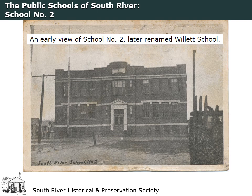School No. 2 was erected on Charles Street in the area known as Willettsville in 1910. The two-story brick building had eight classrooms. It opened in November 1910 for primary and elementary school classes. An eight-room addition to the building was completed in 1917, and in 1922, the Board of Education voted to change the name from School No. 2 to Samuel Willett School.